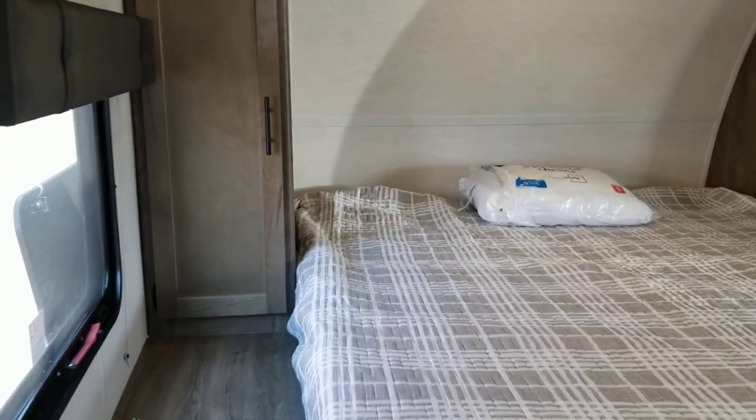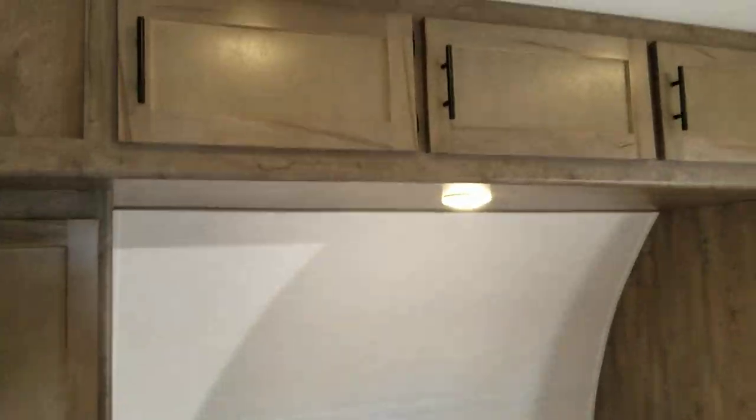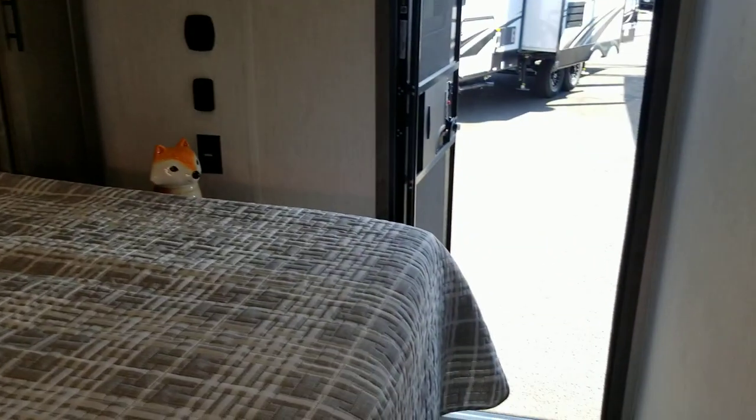So come down and check it out. It's in our lot right now at 333 SE 82nd. You can also check it out online at familyfunrv.net.